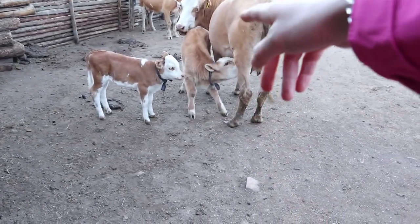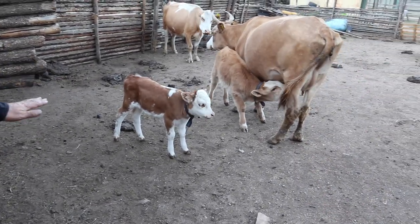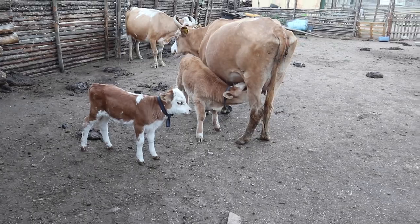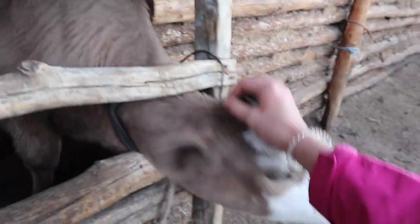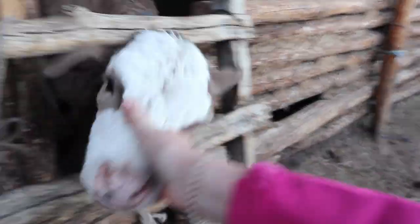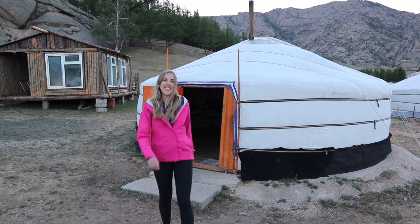This one looks really little, looks very young. To a lot of people, cows might not be interesting, but I don't normally get to go this close and they're just too cute. Hi little guy. Oh, don't get too hot. Hi.